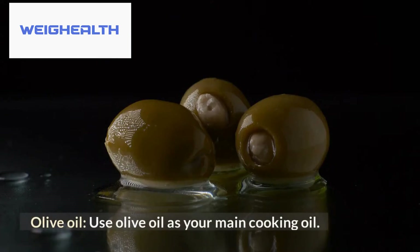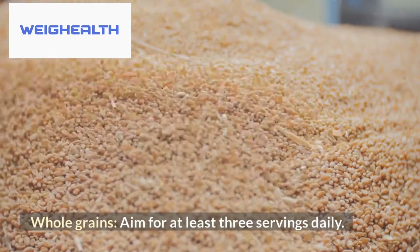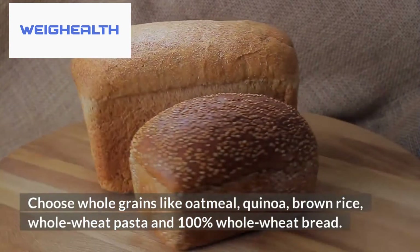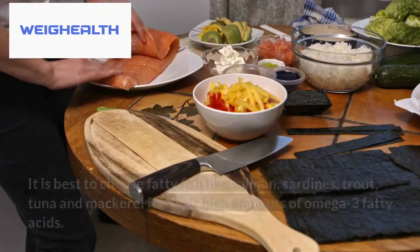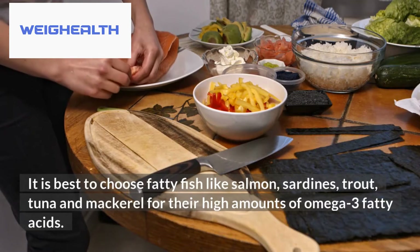Fifth, olive oil — use olive oil as your main cooking oil. Sixth, whole grains — aim for at least 3 servings daily, choosing options like oatmeal, quinoa, brown rice, whole wheat pasta, and 100% whole wheat bread. Seventh, fish — eat fish at least once a week. It is best to choose fatty fish like salmon, sardines, trout, tuna, and mackerel for their high amounts of omega-3 fatty acids.